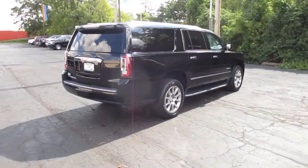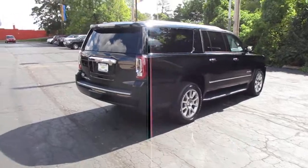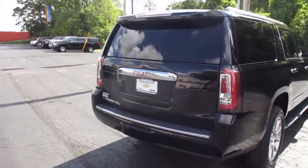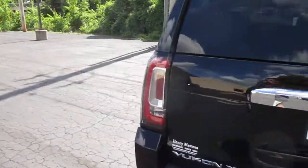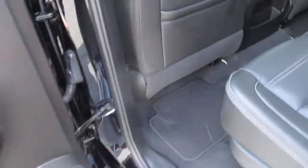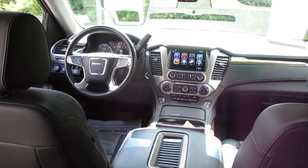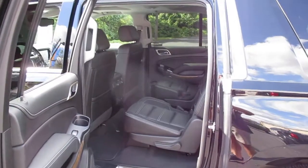Rear vision camera, front and rear park assist, Bose Premium sound system, wireless device charging, XM satellite radio capable, OnStar capable, and OnStar 4G LTE Wi-Fi hotspot capable.